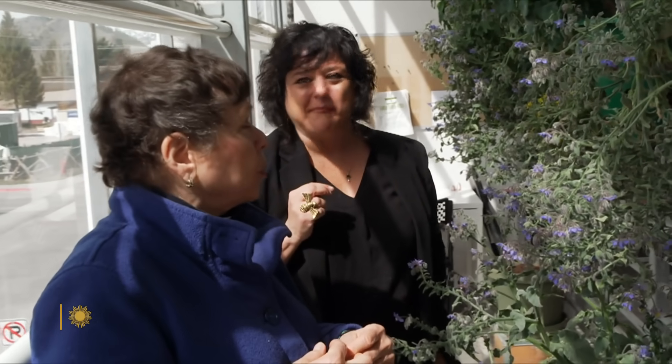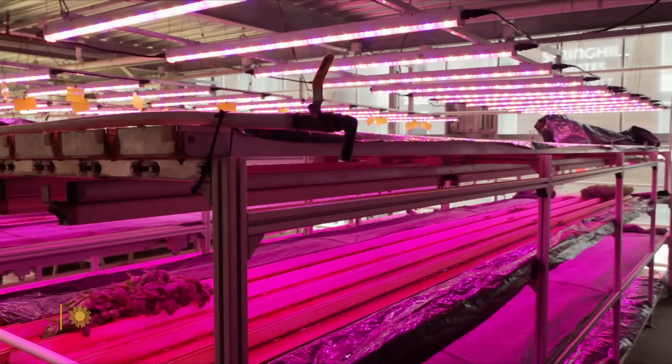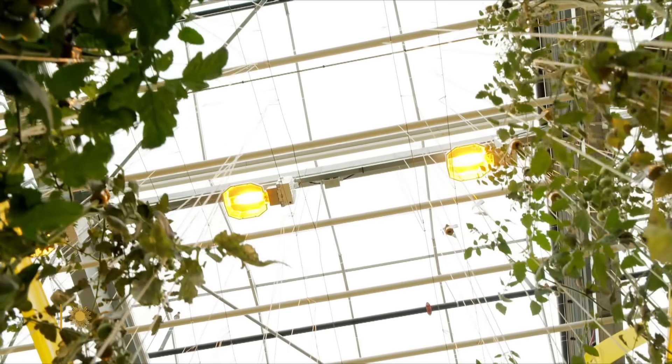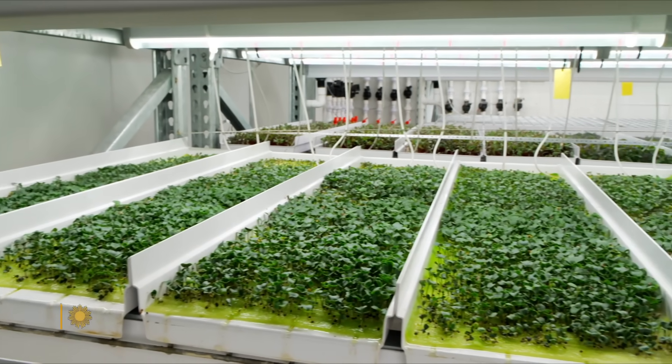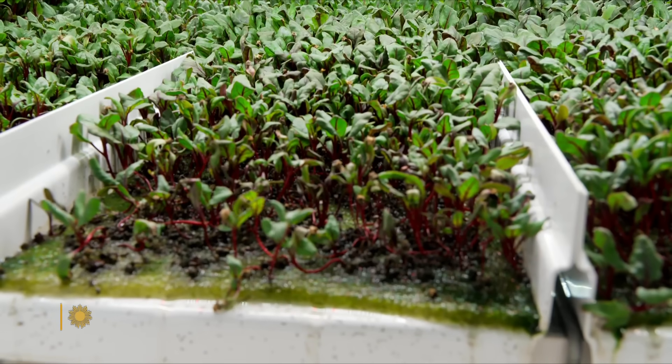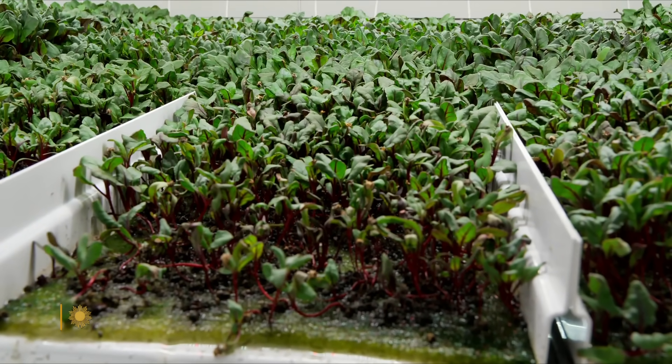Mmm, those are really good. Peppery, right? Ooh, I like those. Vertical farming is possible because LED lighting has gotten cheaper and more efficient. The plants need very little water. They don't live in soil. They're fed solutions of nutrients, but practically no pesticides.